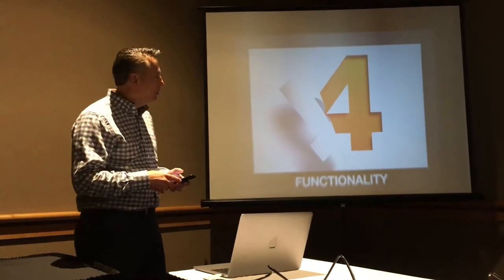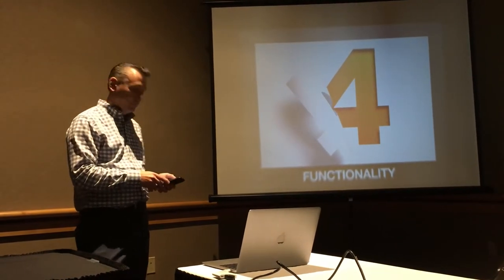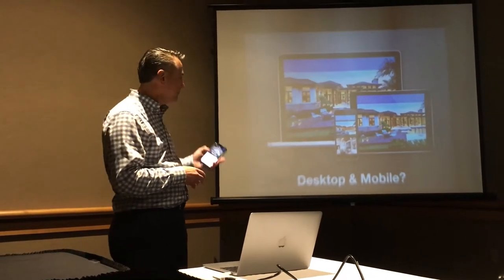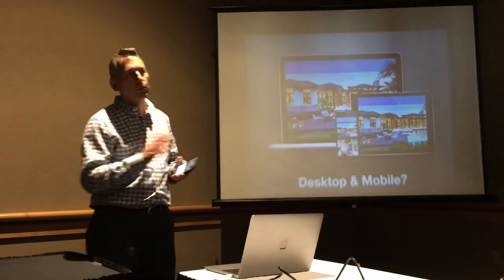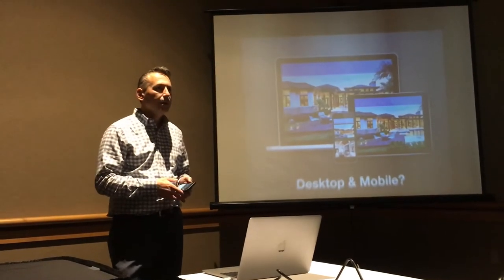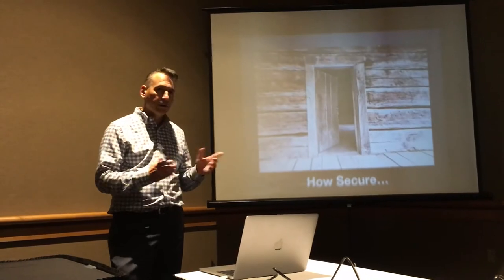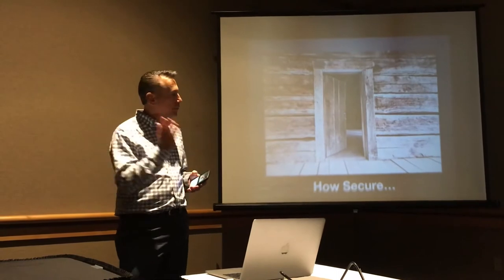Number four is functionality. Are your homes built to last, and are they built on the proper platform? Do they also meet the quality expectations your consumers are looking for? Today, Google has mandated mobile compliance, so your website has to work as well on a desktop as it does on a smartphone, iPad, or tablet. Speed is also really important — the site should be as fast as it can be for mobile devices.